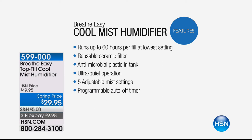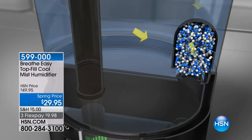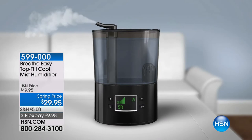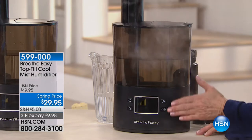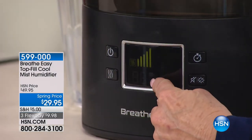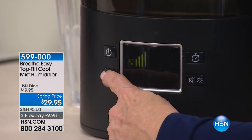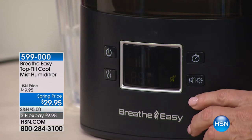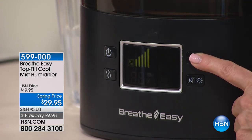The reusable ceramic filter - you just run it under the sink to clean it. Antimicrobial plastic in the tank - this is new technology you did not have in previous humidifiers. This is the next generation. Ultra quiet operation - you're running it while you sleep and you don't want noise. We have five of them running right now. Five adjustable mist settings and a programmable auto timer. You can see five bars on the LED screen indicating level five.